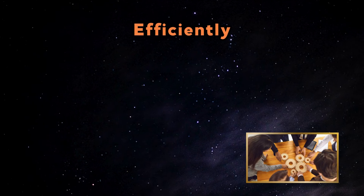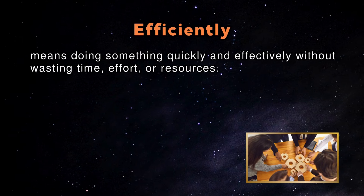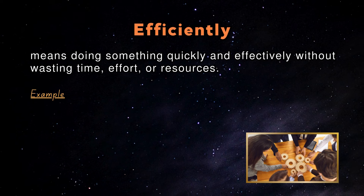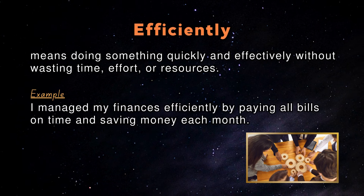Efficiently: Efficiently means doing something quickly and effectively without wasting time, effort, or resources. An example in a sentence: I managed my finances efficiently by paying all bills on time and saving money each month.